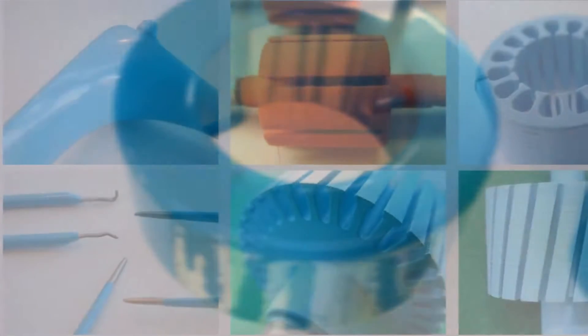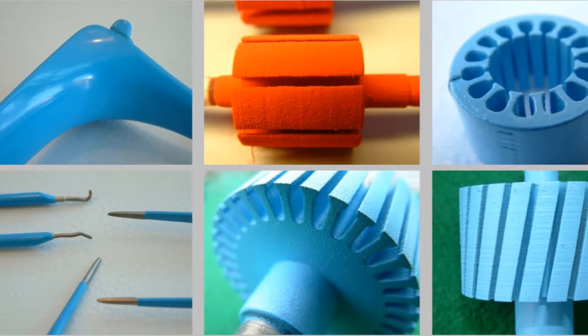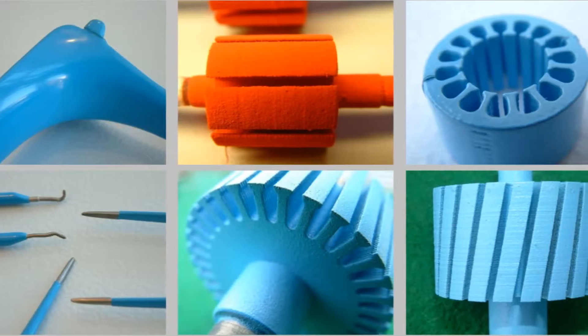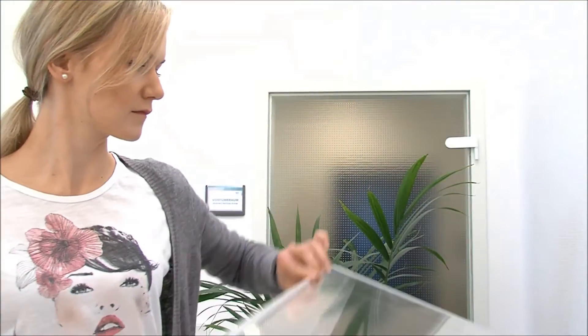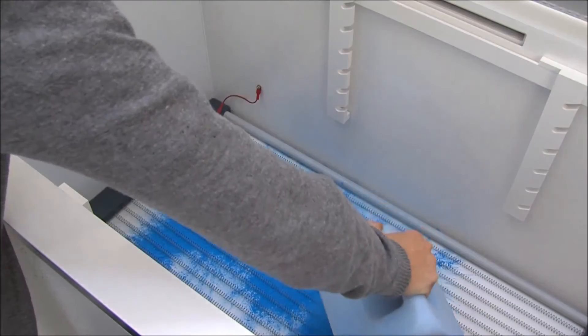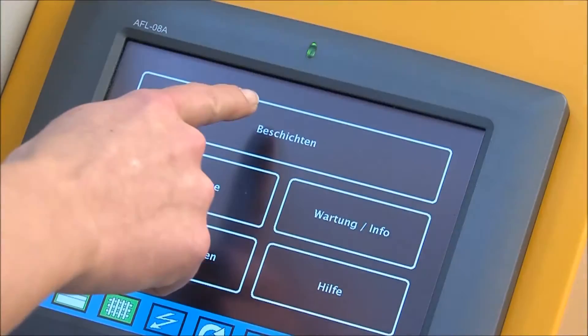Connected to a standard wall socket, the quick coating system can be operated by staff with no previous experience of powder coating. Insert the workpiece, close the lid, start the procedure.